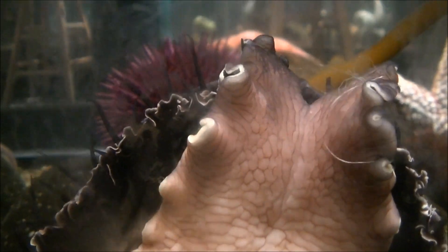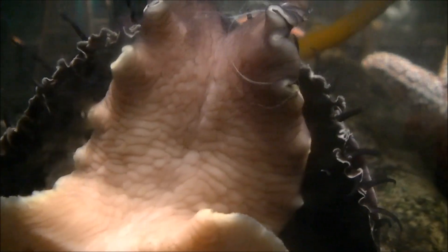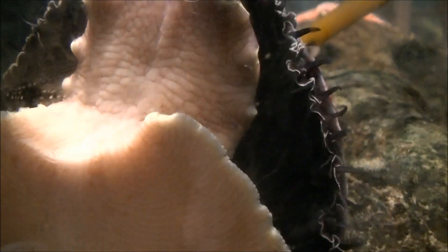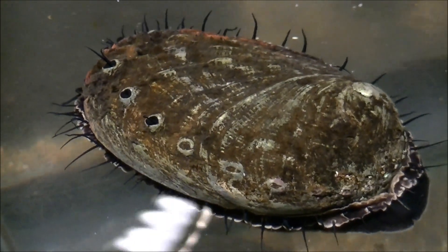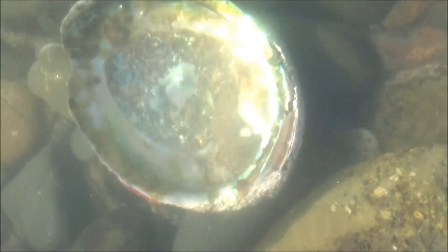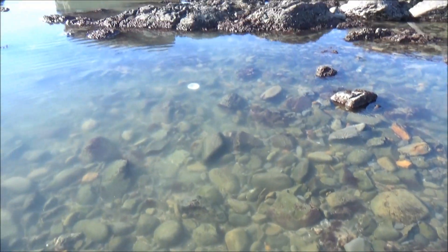In case you did not know how live abalone looks like, here you go! It has a huge, powerful muscle and numerous tiny black tentacles around the mantle. Bits of abalone shells are easy to spot among the pebbles. However, if you are lucky enough to beat the crowds and get there in the morning, you may even find a couple of whole shells.